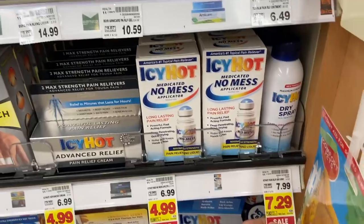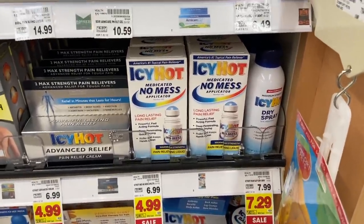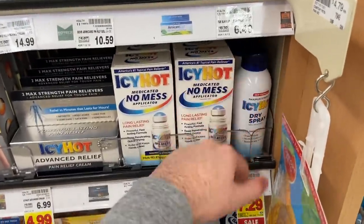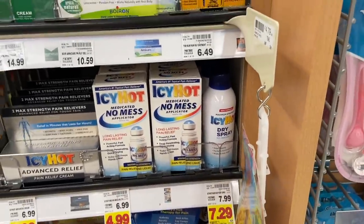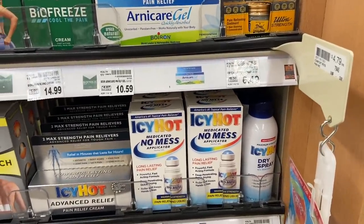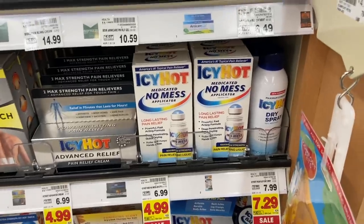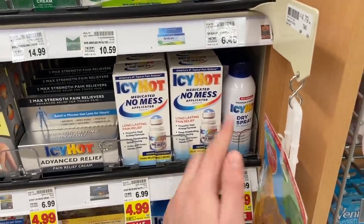Great deal on Icy Hot dry spray at $7.29. We have a buy one get one free coupon from the 11/1 SmartSource, so you pay $7.29 for two. IBotta has $3 back on this, and you get that back twice, making it $1.29 for two dry sprays — about 65 cents each. There is a Koger Cash Back offer but it specifically says do not use any coupons with it, so make sure not to use it — load the KCB but use your coupon instead.